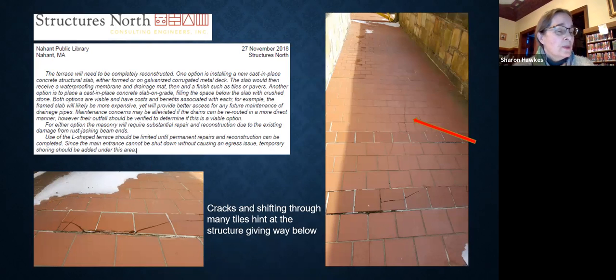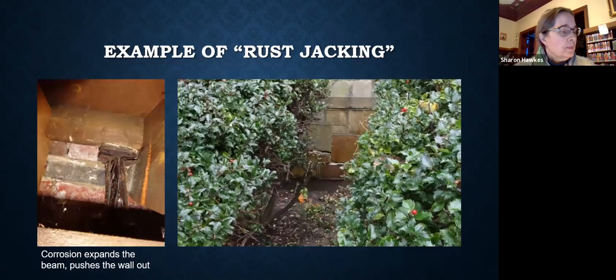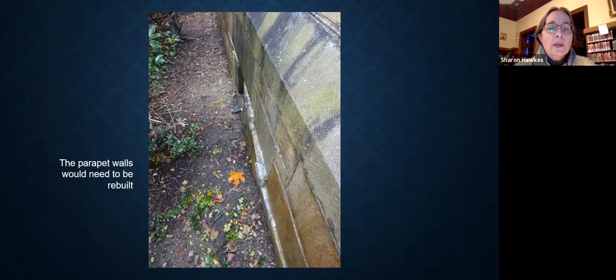Here's evidence in the tile that there were serious issues in the hollow structure beneath. There are both places over the beams where the tiles push upwards, and long cracks across many tiles where sinking has occurred. On the left is a picture of one of the iron support beams. The process of corrosion actually expands the beam, which then pushes on the structure, as could be seen on the walls on the outside. We knew that the entire terrace would need to be rebuilt.